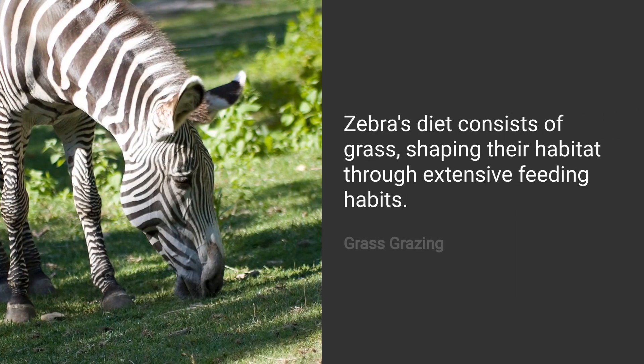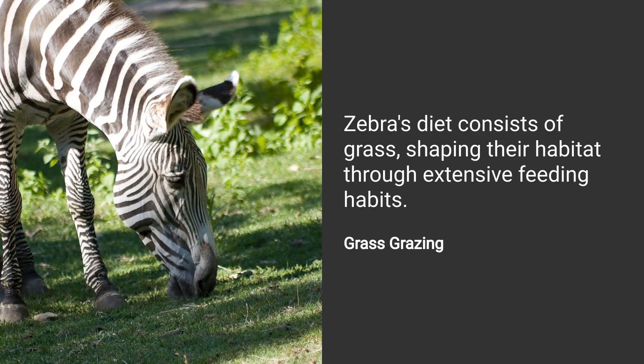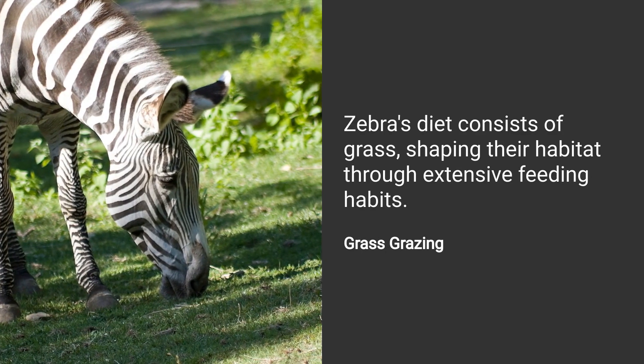A zebra's diet is primarily grass. They spend a significant part of their day eating, which helps shape their habitat.